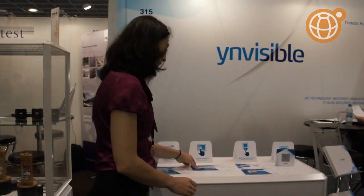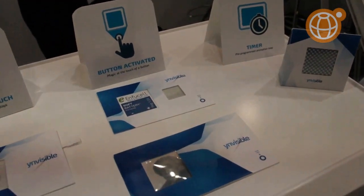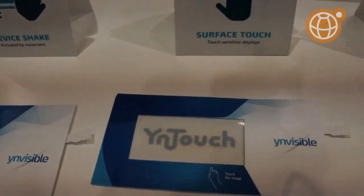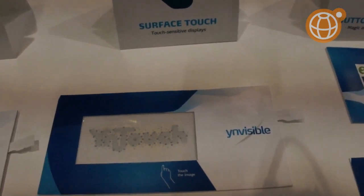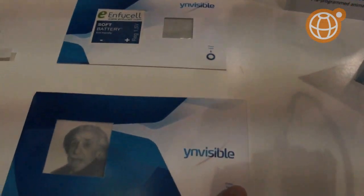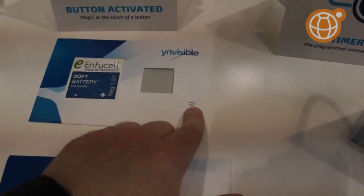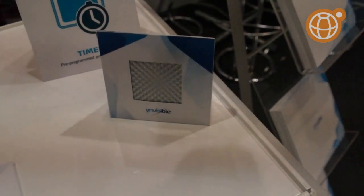We also have a touch-sensitive display. It's a patent-pending technology because the display itself is touch-sensitive — we don't use additional layers in order to detect touch. We also have a trademark for this which is called InTouch, and that's what we saw here.